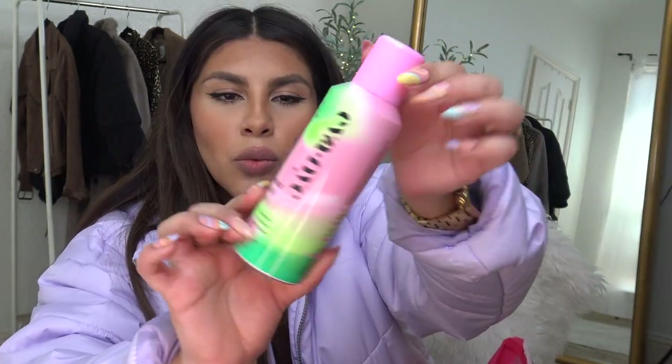I got this Real Techniques skincare sponge — you're supposed to wet it first, use your toner on this part, and then do your moisturizer and serums on the silicone part. I might make a TikTok out of this. Now for this Eva NYC Hair and Body Shine Mist — my hair's been looking so dry. I can't really tell if it made a difference... I guess it kind of did.